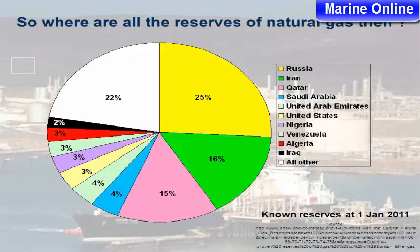So where are all the reserves of natural gas? Known reserves as at 1 January 2011.